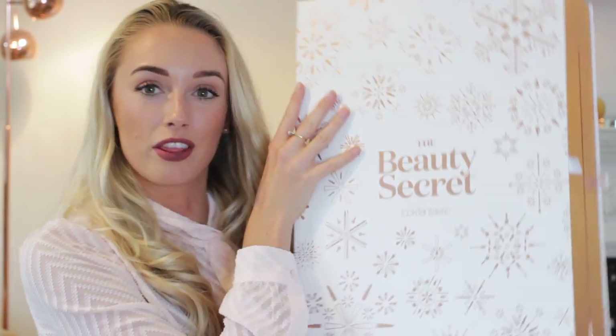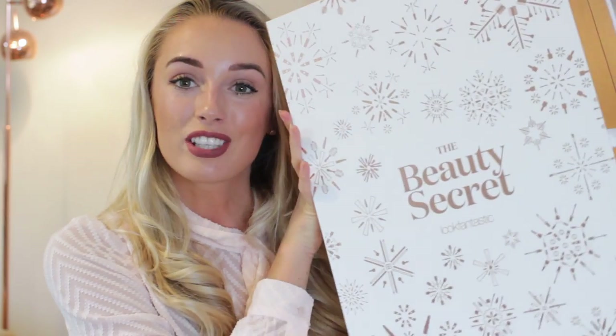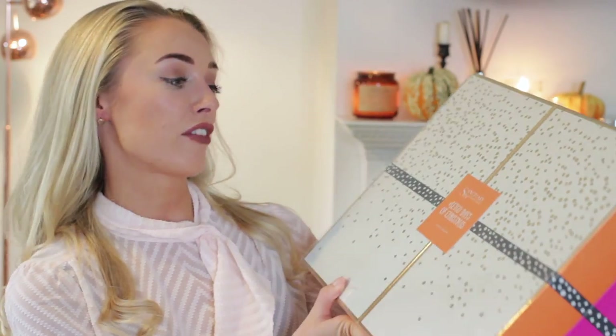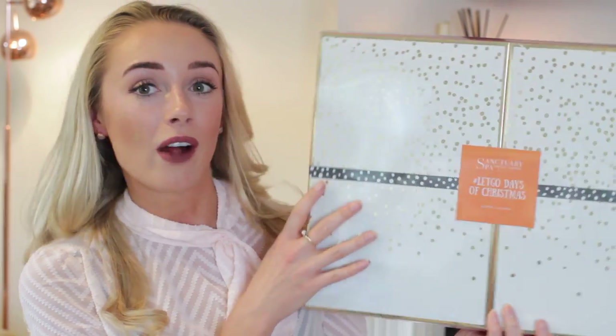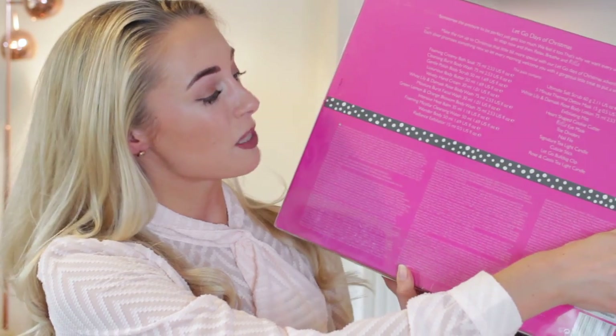Then we have an absolutely ginormous one — the Beauty Secrets from Look Fantastic. This was actually my first ever beauty advent calendar, before I was even blogging. Charlie actually bought me this one and it'll always hold a special place in my heart. I love the packaging this year — it's white and rose gold, very much up my street. Next is the Sanctuary Spa Let's Go Days of Christmas, another really really big one.